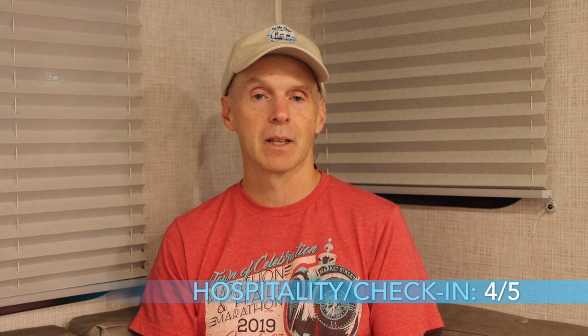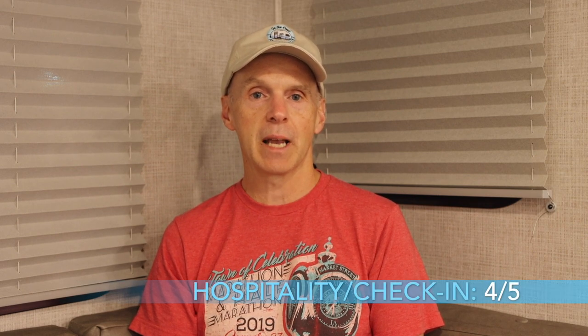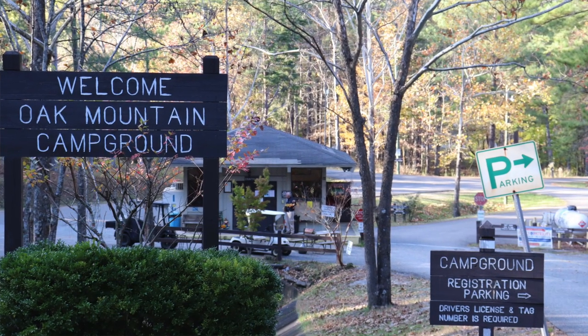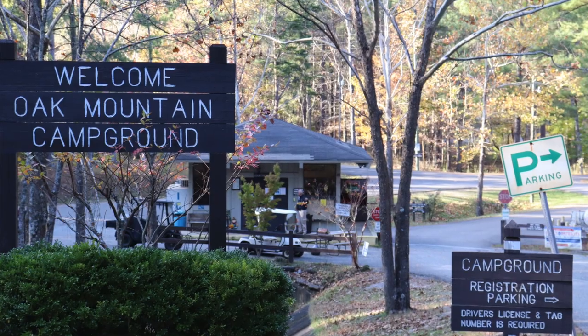There are five criteria we look at when rating a campground. First up, hospitality and check-in. We give this a four out of five, mainly because it did require us to physically depart the vehicle and come to the ranger station window to get checked in. This sort of check-in method is actually less frequent these days given the current public health situation.